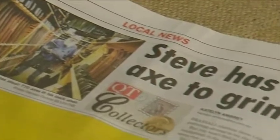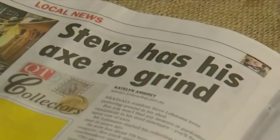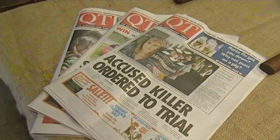I was a bit frightened at first when I thought he's a man with a big bushy beard with a shed full of axes. But then we found out how interesting he was and that he's not such a scary man and it is a very unique collection. So unique, Stephen's ensemble of axes were featured in the Queensland Times new column, QT Collectors.